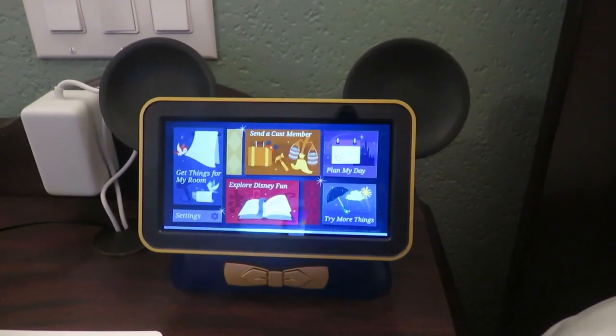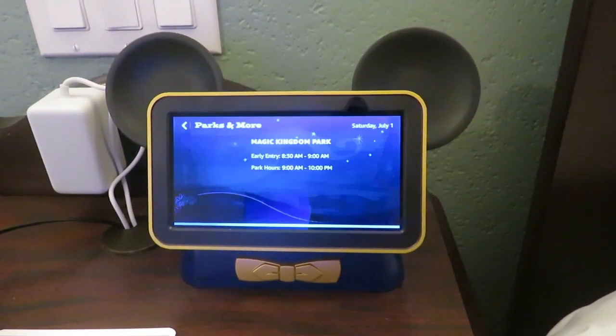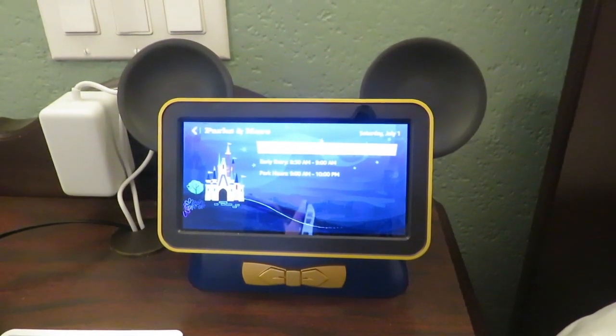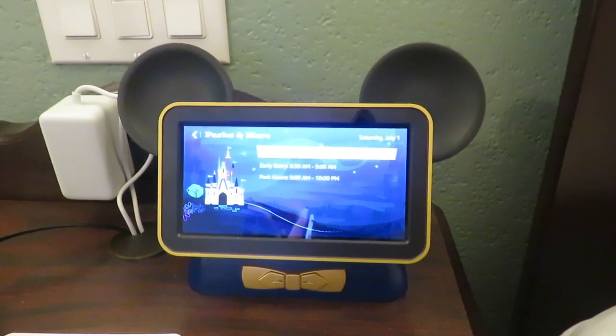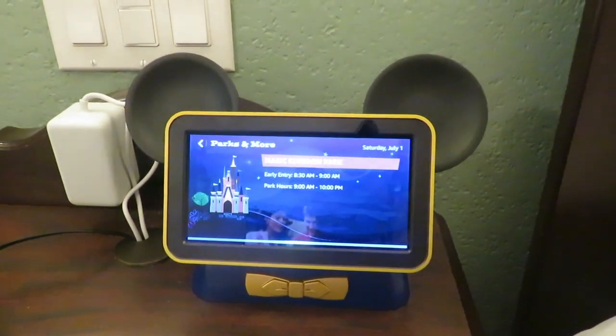Hey Disney, what are the hours for Magic Kingdom today? Today, early entry at Magic Kingdom Park starts at 8:30am, with regular park hours from 9am to 10pm. Will there be anything else? No, thank you.